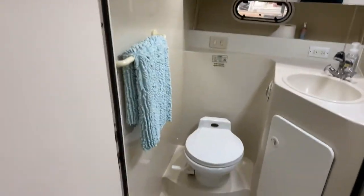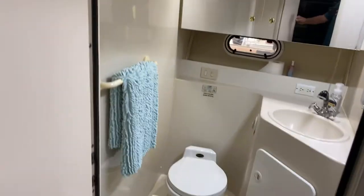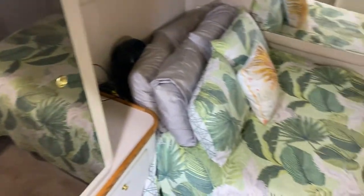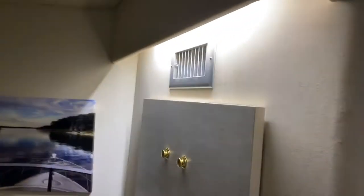Forward head with a handheld shower. Forward cabin. Half cabin, and then a thwartship berth — looks like about a queen. Nice storage.